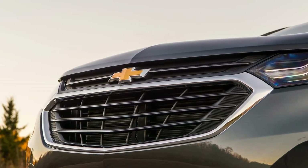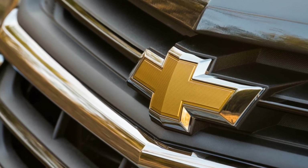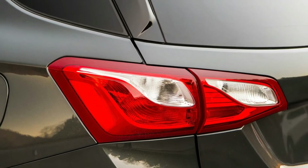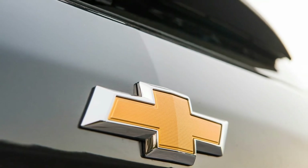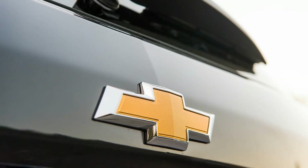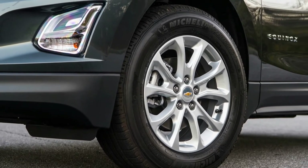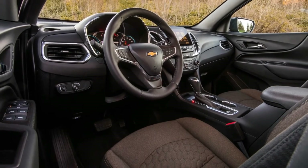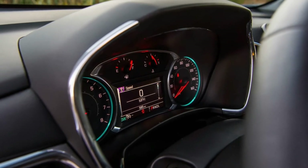Compact crossovers aren't known for design flourish, and the Equinox's relatively nondescript exterior doesn't move the needle. We like its overall proportions, but competitors such as the Mazda CX-5 and the Hyundai Tucson look more athletic and appealing to our eyes. The interior similarly places function over form.